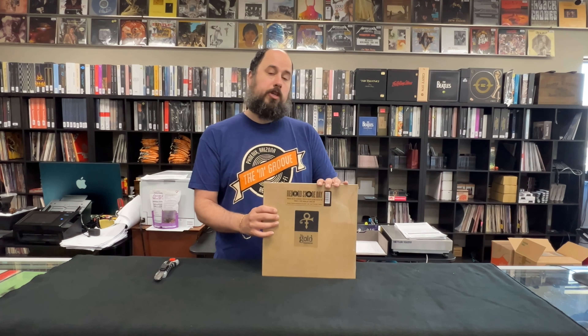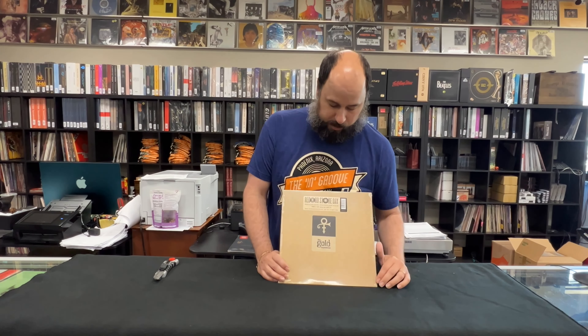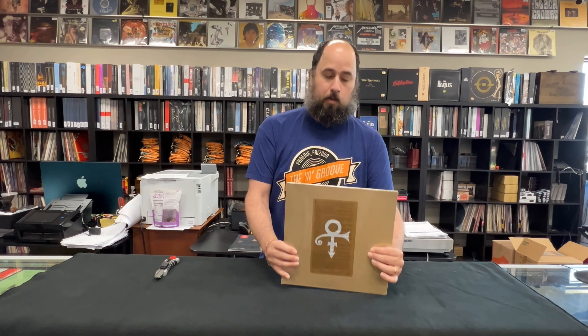This is the original configuration for the DJ promo. So it came in a generic cardboard sleeve with a couple stickers, one on the front, one on the back.